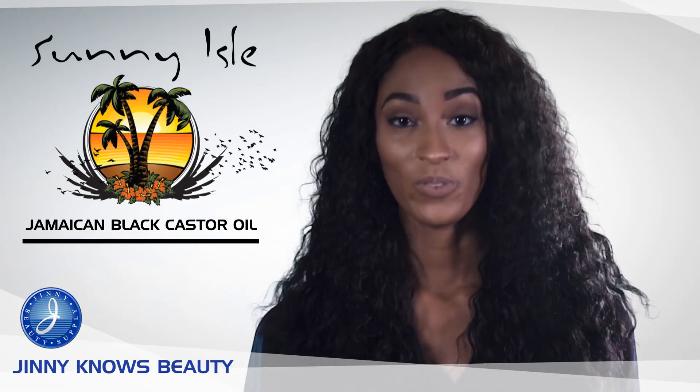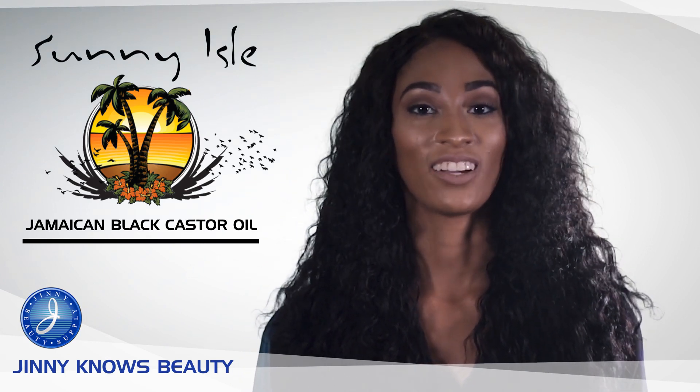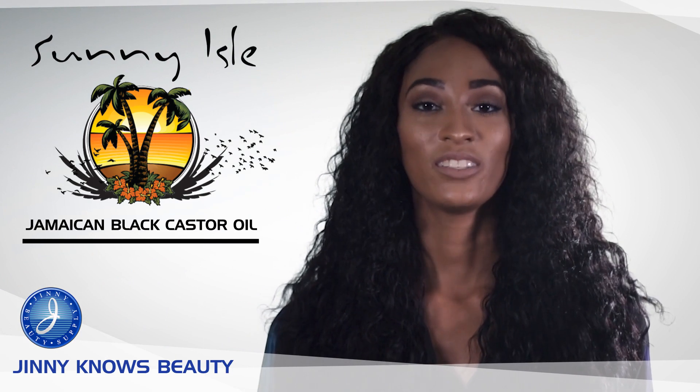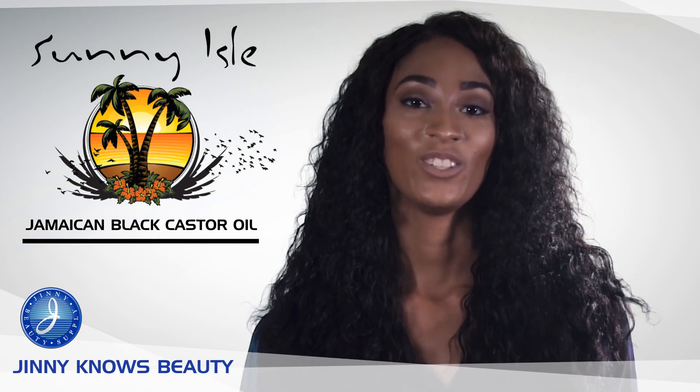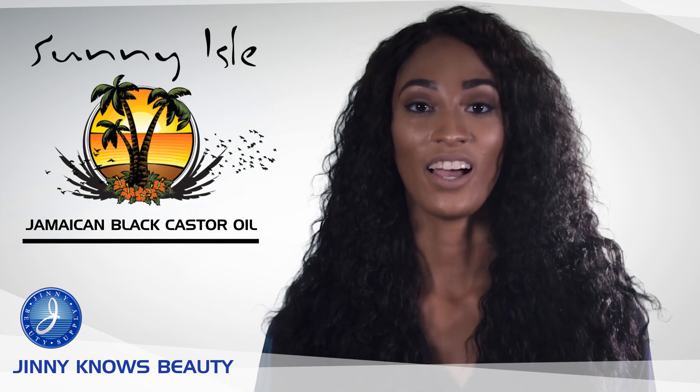Sunny Isle is the only Jamaican black castor oil approved for export by the Jamaican government. It's 100% natural and it's also used to stimulate hair growth for your scalp and eyebrows as well as your eyelashes.